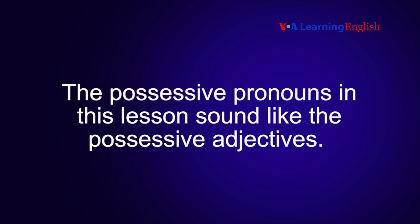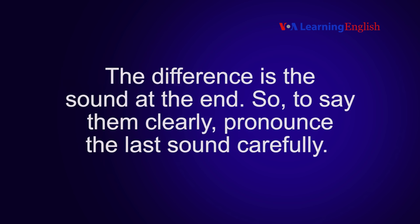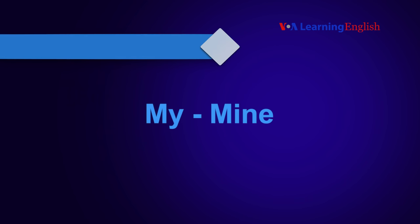The possessive pronouns in this lesson sound like the possessive adjectives. The difference is the sound at the end, so to say them clearly, pronounce the last sound carefully. My, mine.